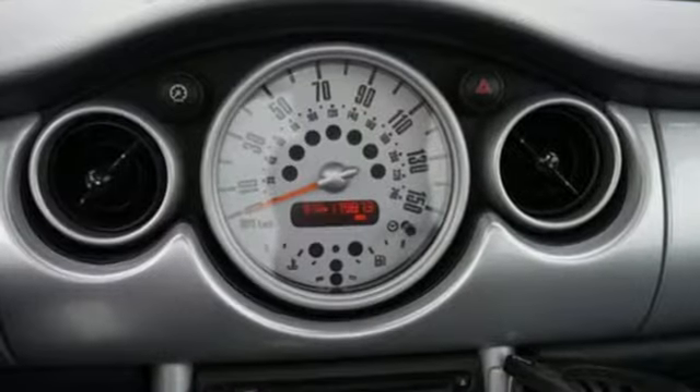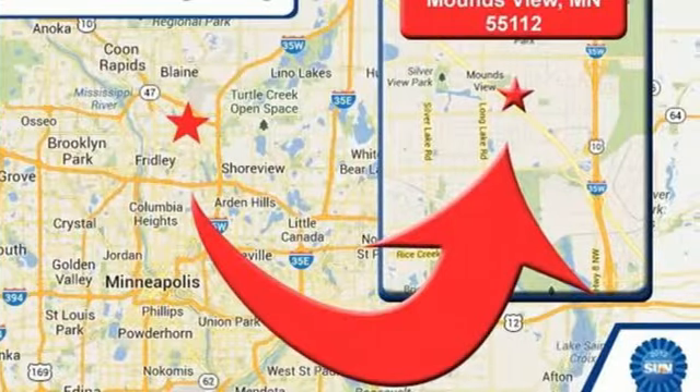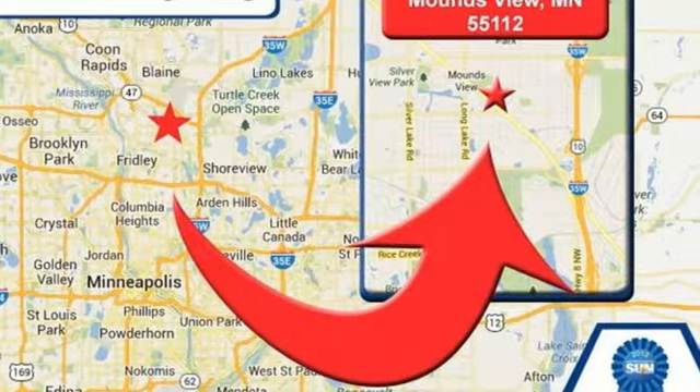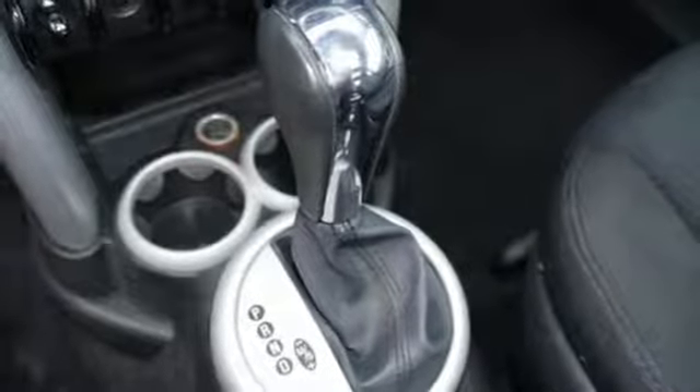A great vehicle is comprised of great features, like these: AM-FM stereo, power mirrors, manual tilting steering column, refrigerated box located in the glove box, and leather steering wheel.